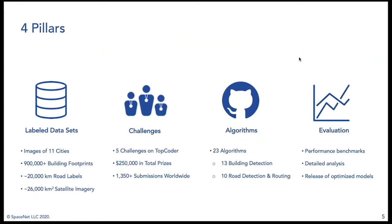SpaceNet is really about four specific pillars. We curate high quality labeled datasets — all satellite or aerial imagery. Thus far we have 11 cities in the full dataset, over 900,000 building footprint labels, 20,000 kilometers of road labels, encompassing over 26,000 square kilometers of satellite imagery. All of this data is open source, made available through the AWS Open Data Program, so you can download it today.